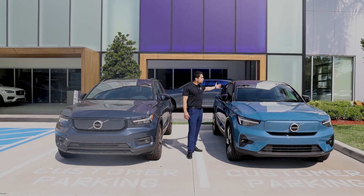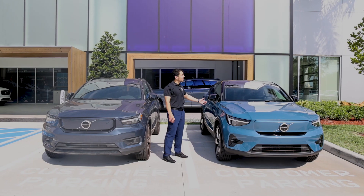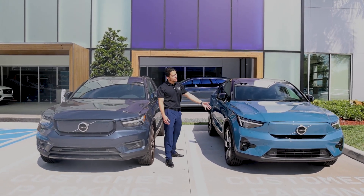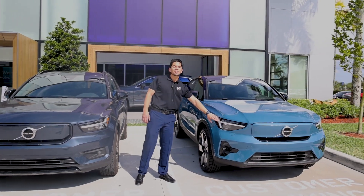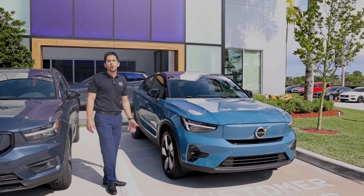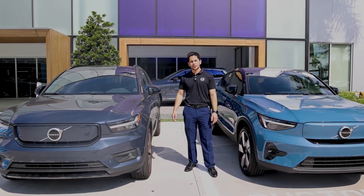Volvo has now introduced the all-new C40 as their second fully electric vehicle as part of their new lineup. It has more of a crossover profile, as well as some great new features such as the new Pixel Headlight Technology and new Nordic Wood interior inlay. Both vehicles come equipped with the all-new Google Infotainment System to allow you to easily find charging stations in your area.